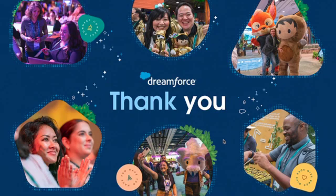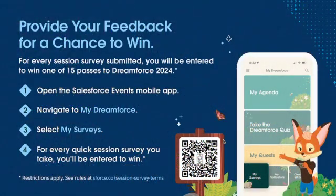Appreciate you so much for coming to Dreamforce and for being customers. We just couldn't do this without you. So thank you again. Also, don't forget to provide some feedback to win a pass to Dreamforce next year. We're going to show this slide at the end too. You can catch the QR code when we show it.